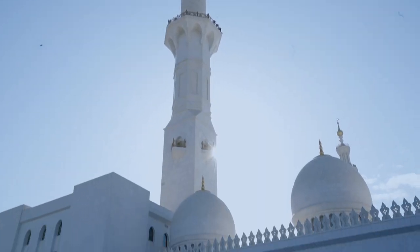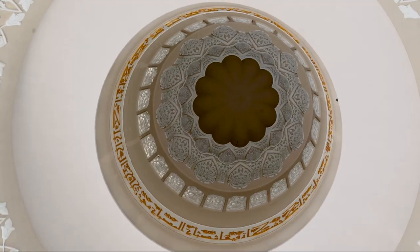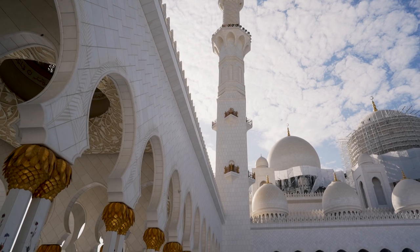Sheikh Zayed was the founding father and first ever president of the United Arab Emirates, and this is in fact the biggest mosque in the UAE. These chandeliers right here have a total of 40 kilos of 24 carat gold.